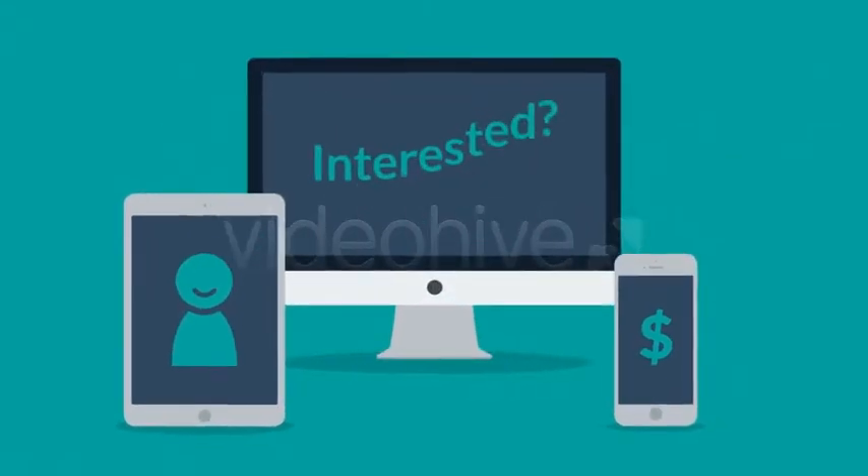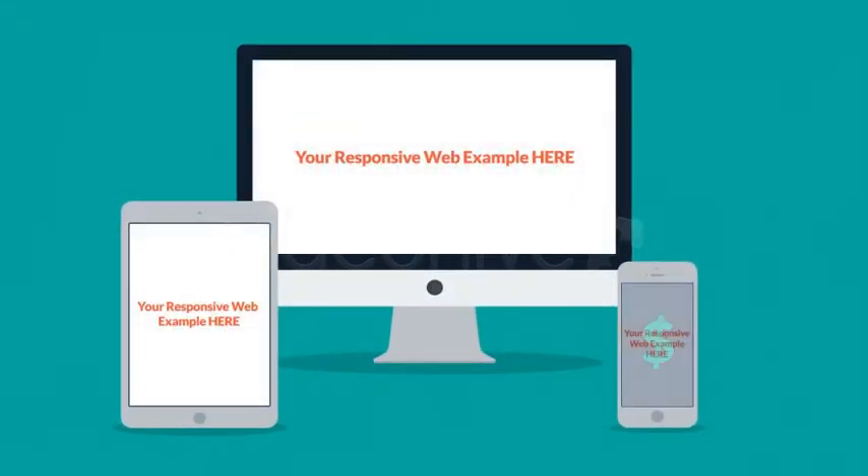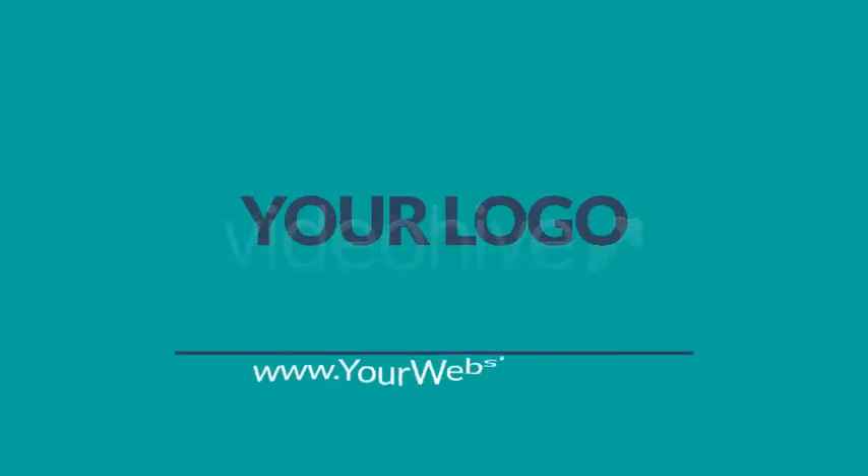Interested in responsive design? Want one of those responsive websites for your business? Well, that's something we can definitely help you with. Contact us today!